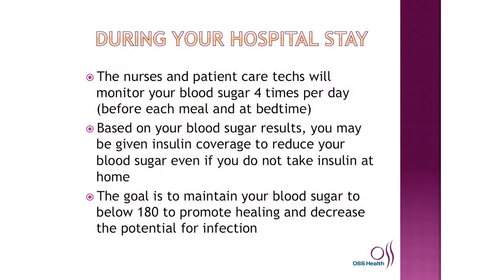During your hospital stay, the nurses and patient care techs will monitor your blood sugar four times a day — that's before each meal and at bedtime. Based on your blood sugar results, you may be given insulin coverage to reduce your blood sugar even if you do not take insulin at home. The goal is to maintain your blood sugar below 180 to promote healing and decrease the potential for infection.